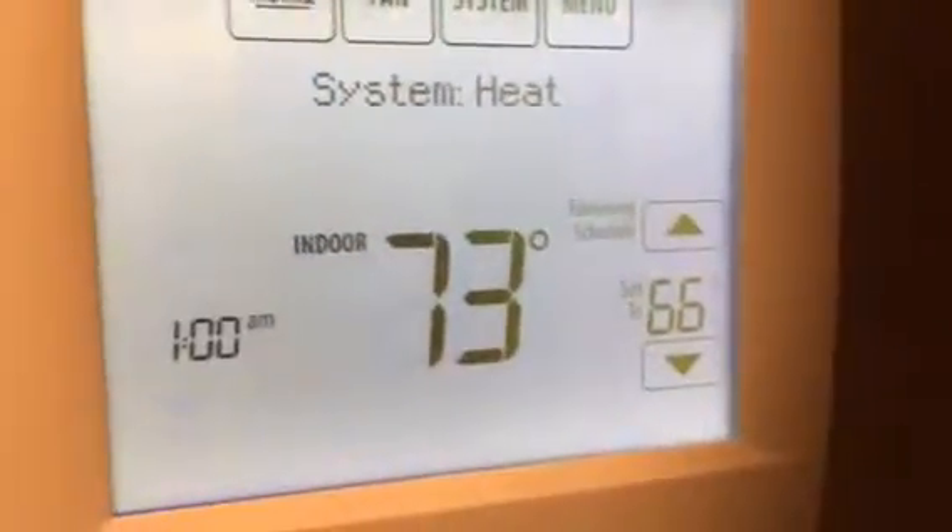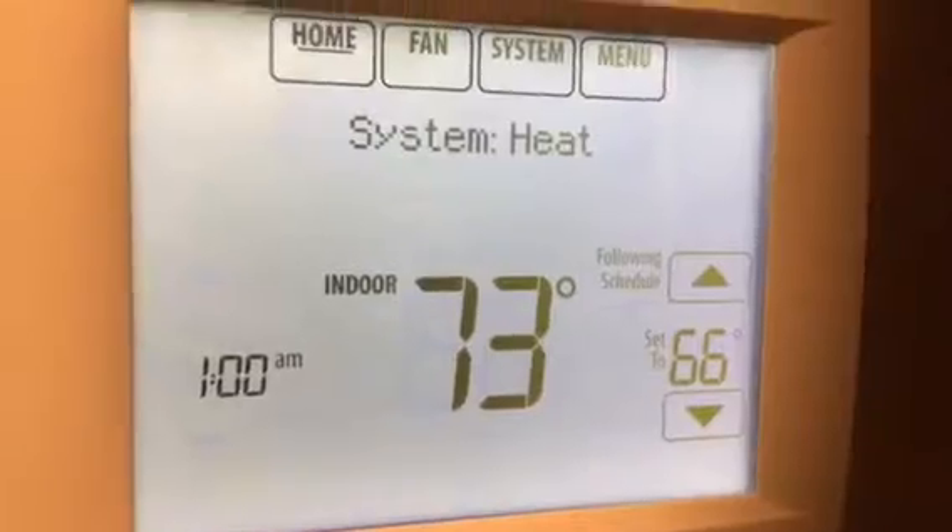Let's go take a look at the thermostat to see what it says. It's set at 66 and it's 73 in here.